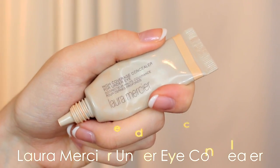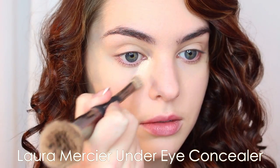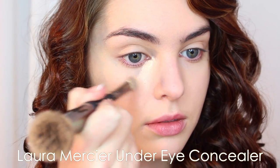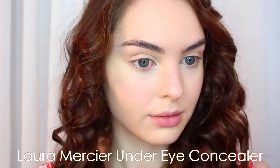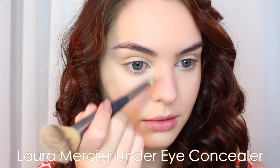The Laura Mercier Under Eye Concealer is my go-to. I have it in the lightest shade here, and I just apply it underneath my eyes, around my nose and smile lines, a little bit on my chin, and blend away with the beauty sponge. I just find that this kind of brightens up the skin and it still looks natural if you just use a tiny bit.